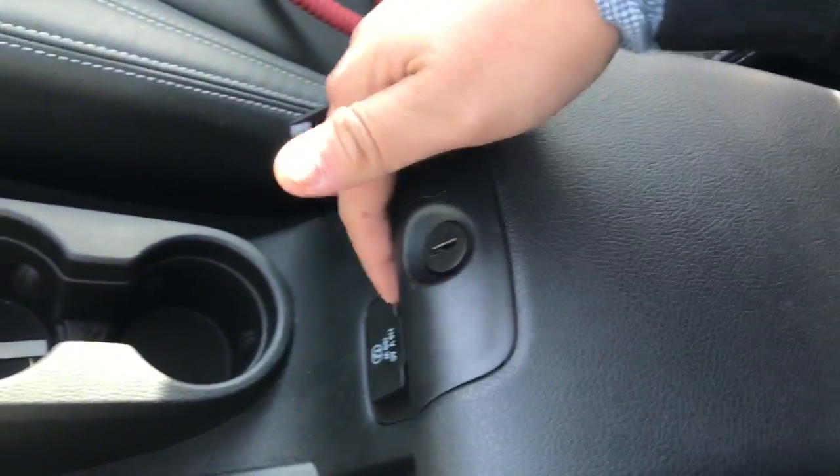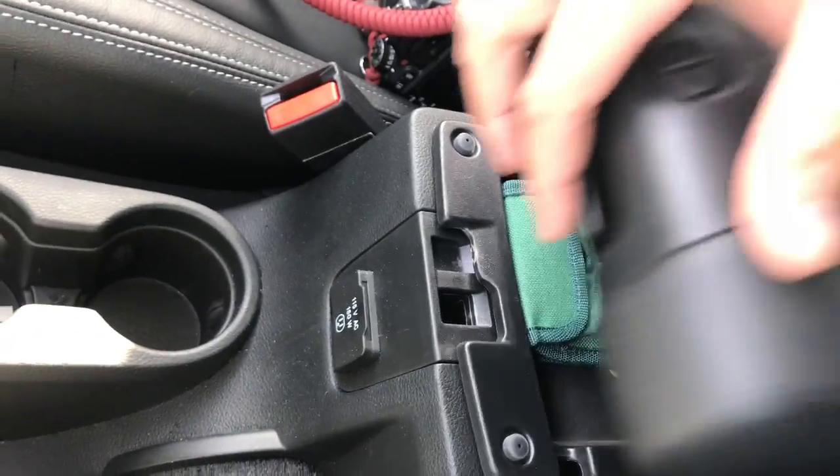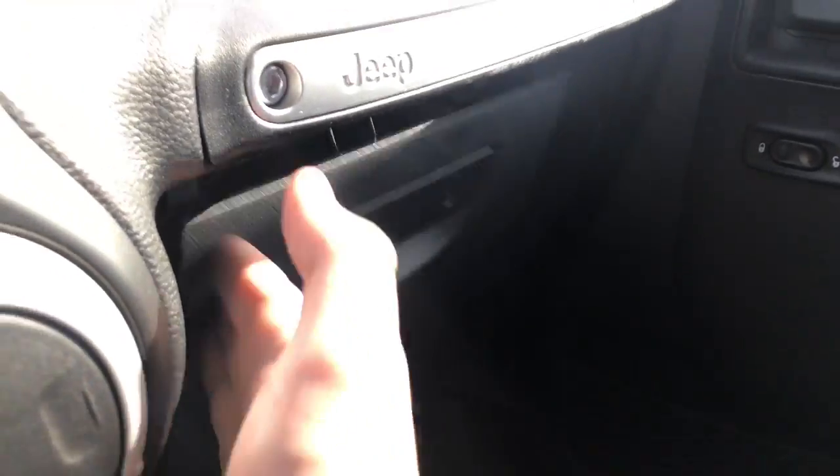Emergency brake, two cup holders. Lockable armrest here and then a lockable glove box up front.